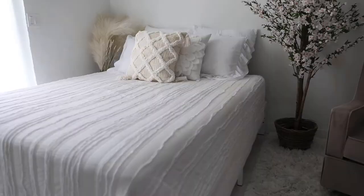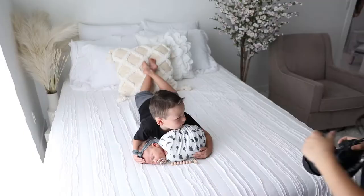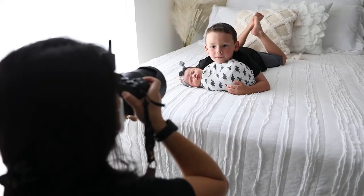This room has a bed so I can photograph families and toddlers with a newborn. Can you lay on your tummy? On your elbow. Aw, you're such a good brother.